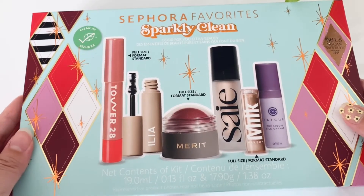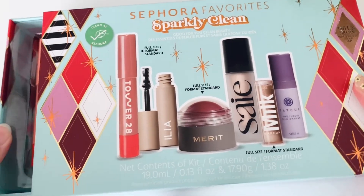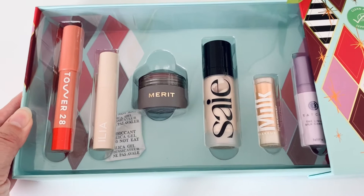Stina here. Today I want to talk about Sephora's Sparkly Clean Beauty Set. If there is anything I recommend in the Sephora holiday savings event, it would be this item. I'm already a fan of some of the brands in here and I was really interested in trying out the Merit blush.